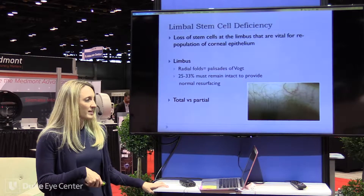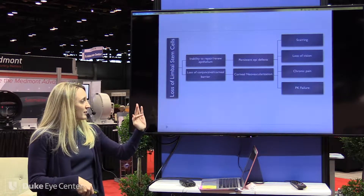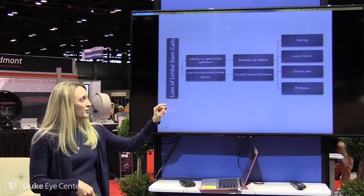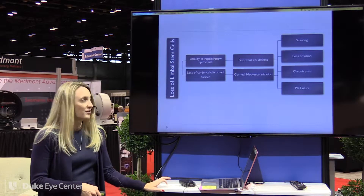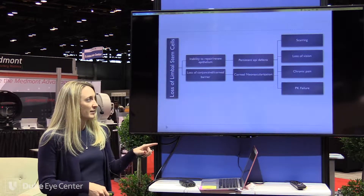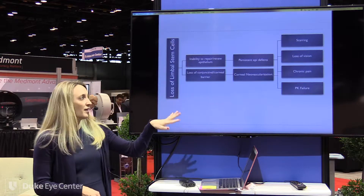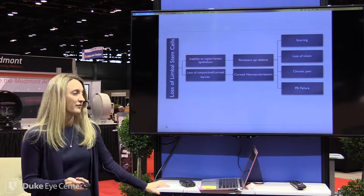You can have total limbal stem cell deficiency or just partial. When you lose your limbal stem cells, you lose your ability to repair and renew your epithelium. You lose the barrier between your conjunctiva and your cornea, which leads to persistent epithelial defects, corneal neovascularization, scarring, loss of vision, chronic pain, and risk for cornea transplant failure in the future.